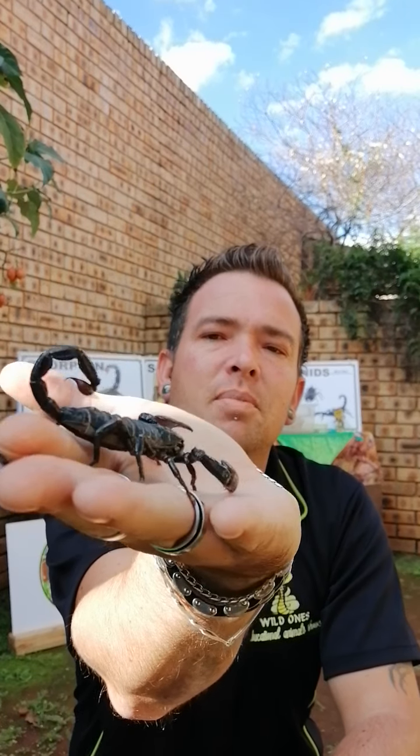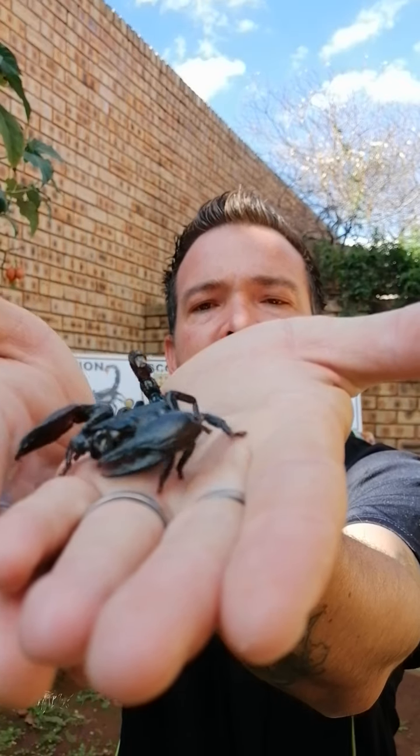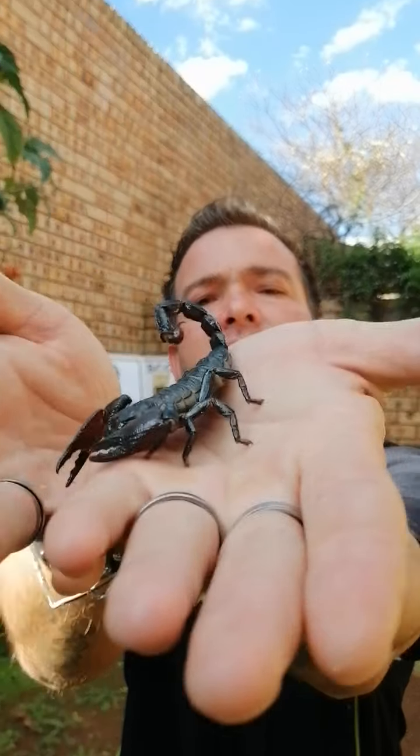This one is a Tanzanian Red Claw scorpion. Please, big boys and girls, moms and dads - never try this at home. Scorpions do sting; they're very unpredictable animals and they don't like people. If you look carefully you can see the hairs on the body - same as spiders, they have a lot of hair which picks up vibrations and movement. And there's the sting - that's the venom sac.